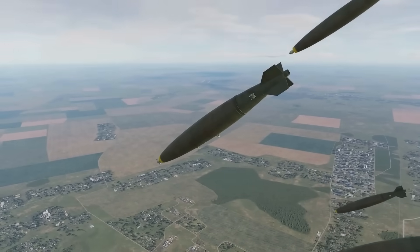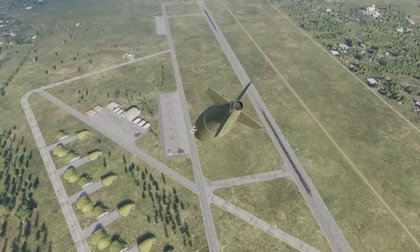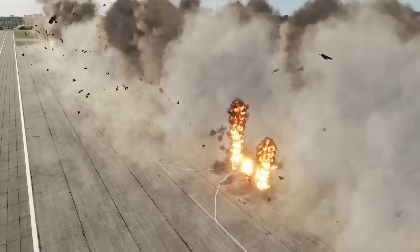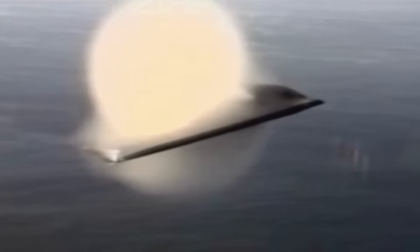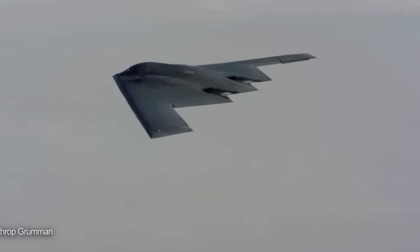The B-2 Spirit serves as more than just a weapons platform — it's a strategic deterrent that influences global politics. The mere existence of 21 aircraft capable of striking anywhere on Earth undetected changes how potential adversaries calculate military risks. Unlike ballistic missiles that follow predictable trajectories, the B-2 can approach targets from any direction at any time, and its ability to loiter over target areas for hours provides commanders unprecedented flexibility — targets can be struck immediately upon identification, or missions aborted if conditions change.